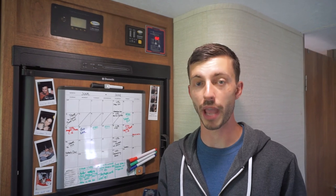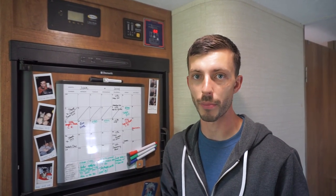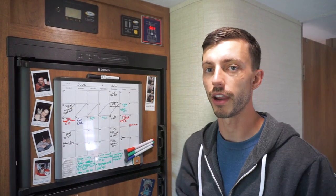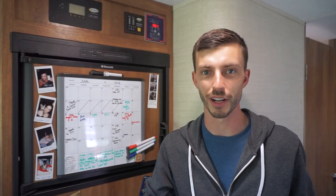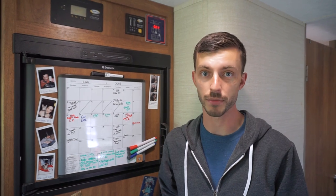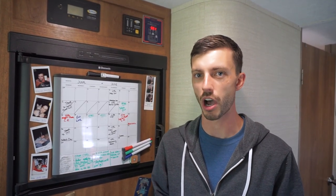I first noticed something weird going on because I typically check our battery monitor to see the battery state of charge and how many amps our solar is charging or discharging. On this particular day I checked and it showed we were charging 18 amps, where on a typical full-sun day — there wasn't a cloud in the sky — we're supposed to be bringing in about 27 or 28 amps. So 18 amps was a significant decrease and I knew something was off.